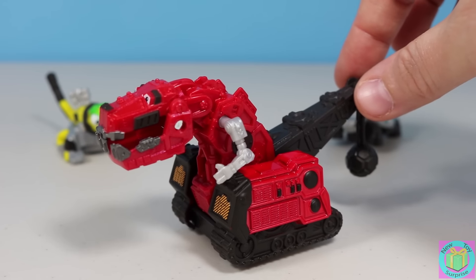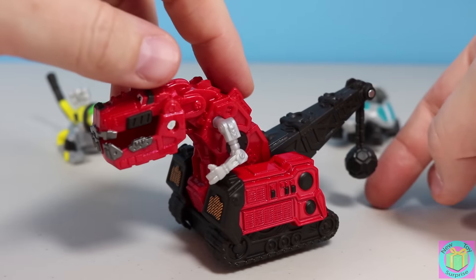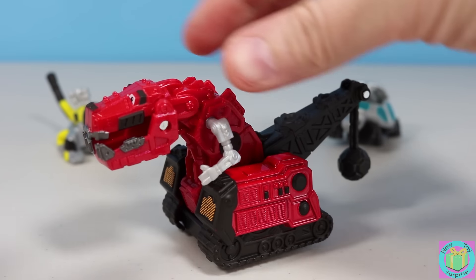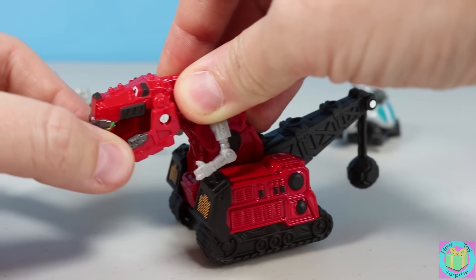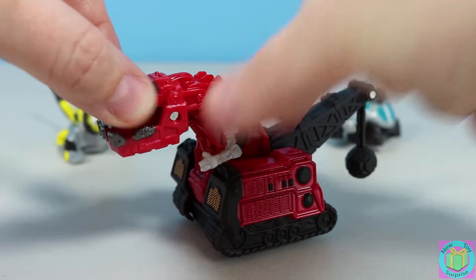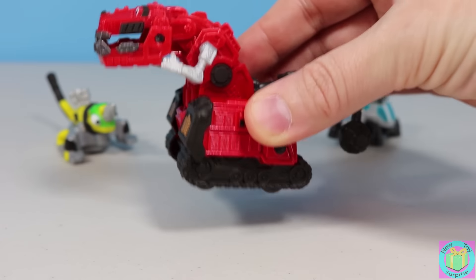Tyrex is part Tyrannosaurus Rex and part excavator. Do you see that he has a wrecking ball for a tail? And he has a powerful jaw that opens and closes. And he has tiny little arms that move too. And it looks like he moves by four wheels on the bottom.